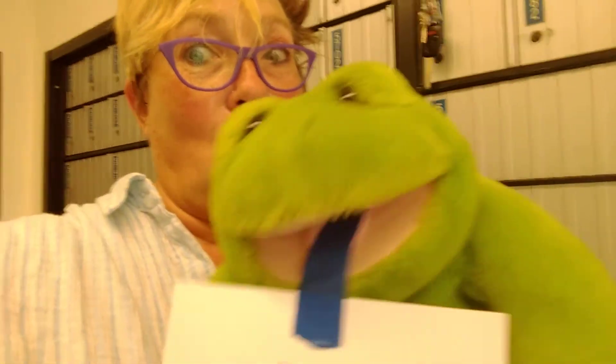Okay, see you later, Gators. What do you say, Freddie? Rawr, rawr, rawr!